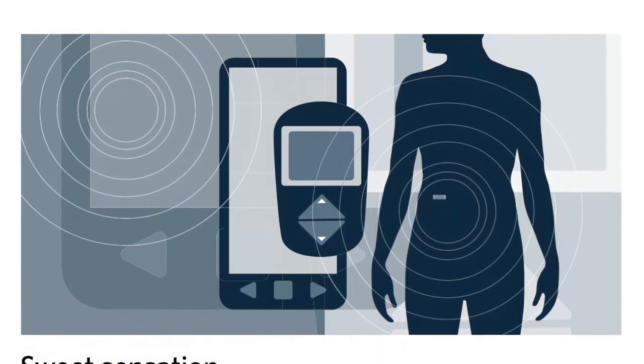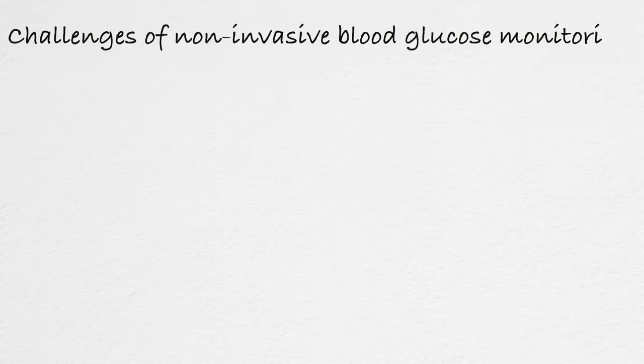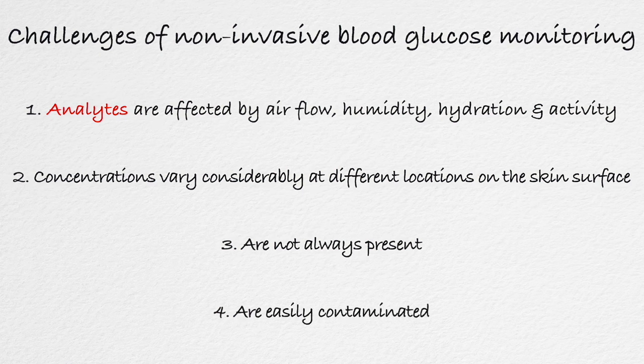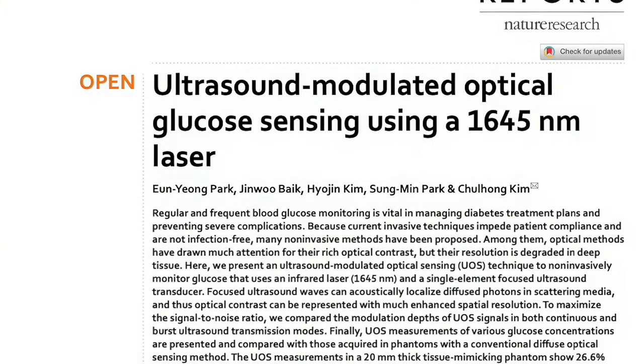The problem is largely one of physiology. Consider the nature of sweat, tears and saliva — these fluids vary throughout the day and are affected by external factors like airflow across the skin, humidity, hydration and activity. Sweat varies from one spot to another on the body, may need to be elicited and gets contaminated by things like skin creams and lotions. These are not trivial matters. Given the challenges of tears, sweat and saliva, many researchers have turned to optical or spectroscopic techniques to measure glucose in tissue.